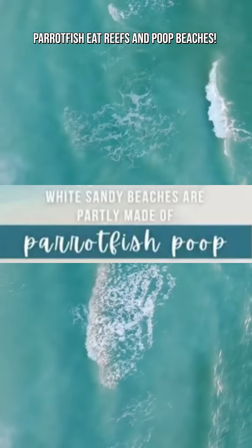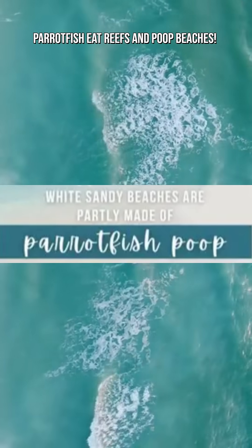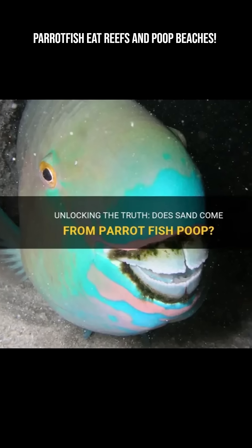Did you know some of the world's most beautiful beaches owe their soft white sand to fish poop? Yes, you heard it right. The parrotfish — one of nature's most unexpected and important sand factories.